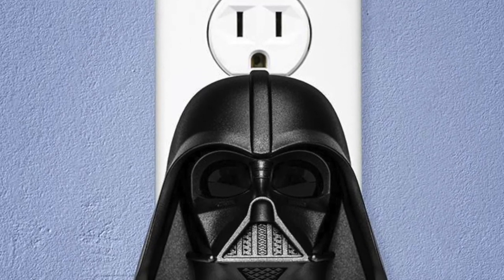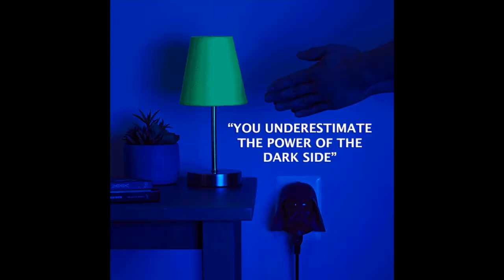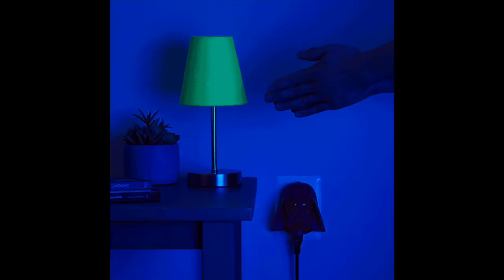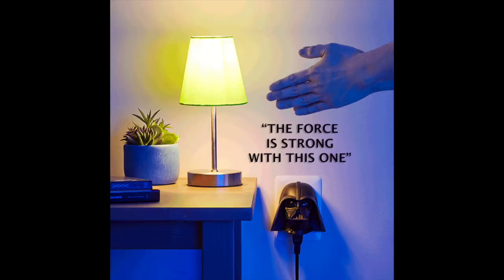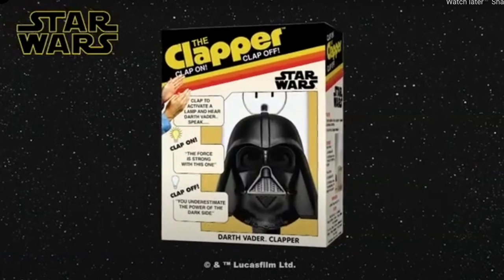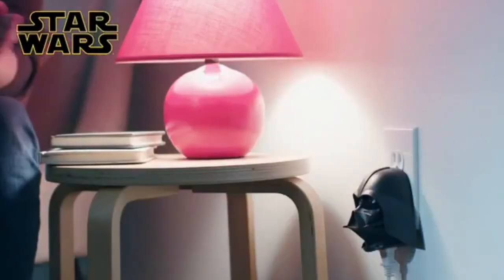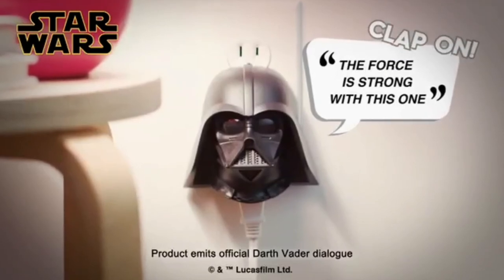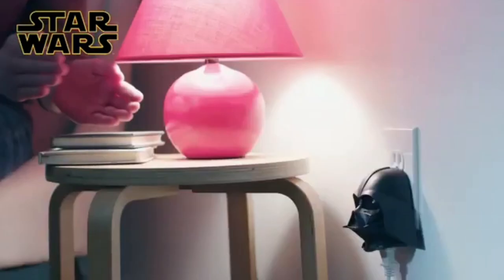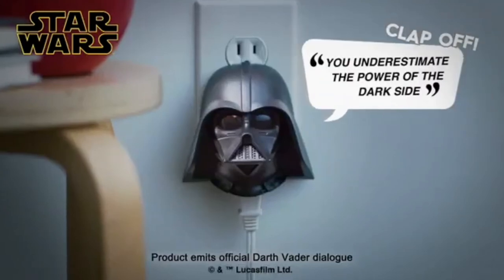Number 10: The Darth Vader Clapper. Don't underestimate the powers of the dark side with this Darth Vader Clapper. Use the Force and clap to turn appliances on and off. When you clap twice, the outlet will toggle power and turn on or off whatever appliance you've plugged in. This Darth Vader Clapper alternates saying 'The Force is strong with this one' and 'You underestimate the power of the dark side.'